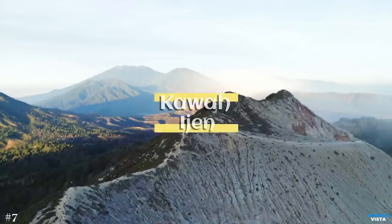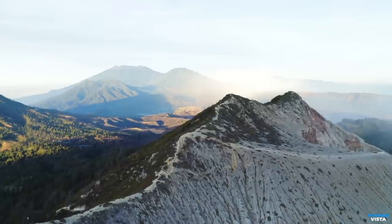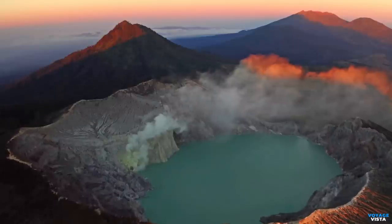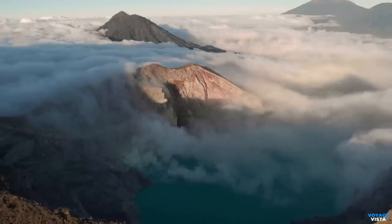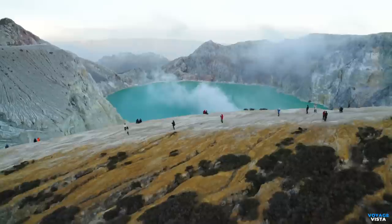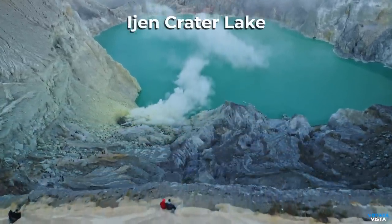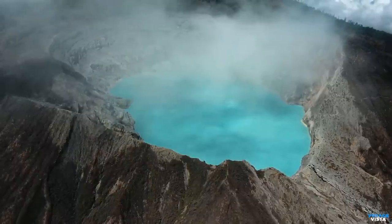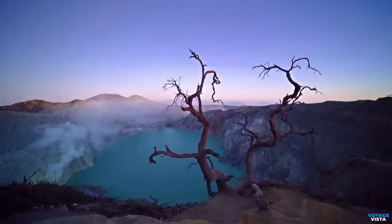Now let's get acquainted with Kawah Ijen. This incredible marvel is an active stratovolcano that towers over the surrounding landscape. What makes it truly extraordinary is the ethereal blue fire that dances inside its crater, a phenomenon rarely seen anywhere else on Earth. Ascending the volcano, we arrive at the jaw-dropping site of the Ijen Crater Lake. The turquoise-colored lake sits within the massive caldera, creating a surreal backdrop against the volcanic walls. This lake is also known for being one of the most acidic in the world.